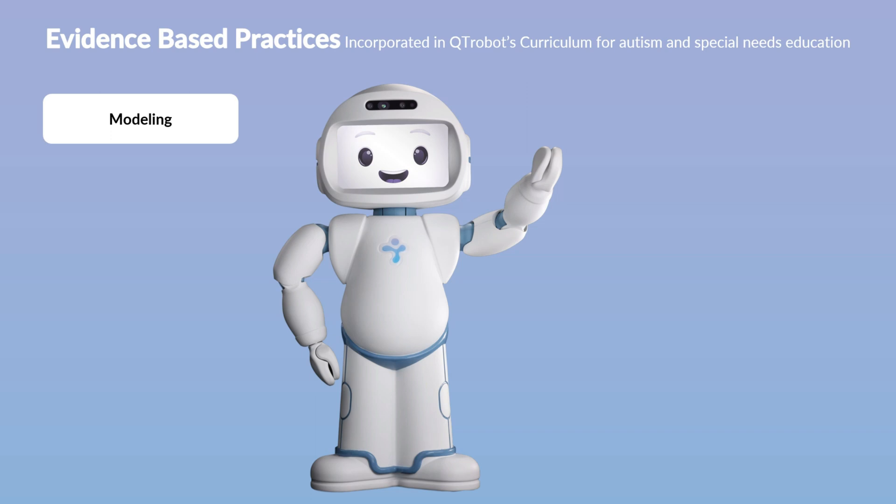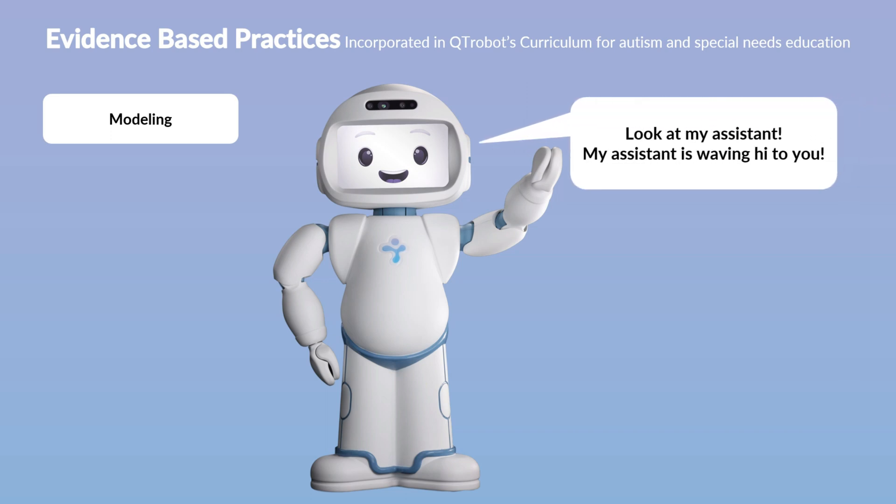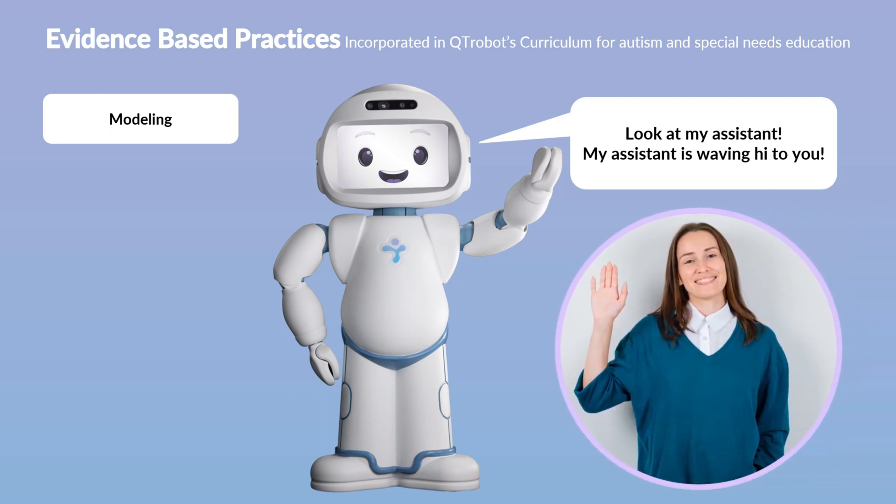After the robot models a behavior, it prompts the teacher or therapist to also model the same behavior. This approach allows the student to observe the behavior as modeled by both the robot and their human learning partner, which can be highly effective in developing generalizable behaviors.